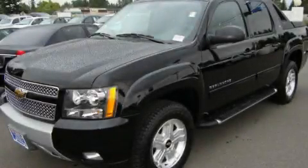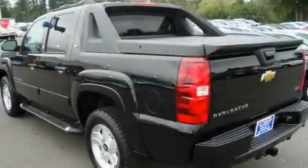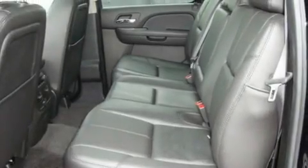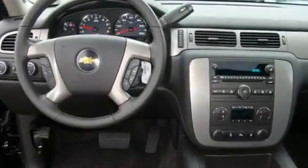This is a brand new 2011 Chevrolet Avalanche made for the job site, the trail, and the town. Its top features include adjustable driver pedals, a sunroof, steering wheel controls, a CD player, a leather wrapped steering wheel, alloy wheels, fog lamps, OnStar, heated seats, and cruise control.